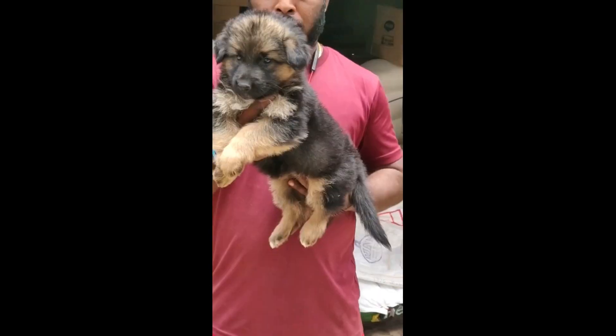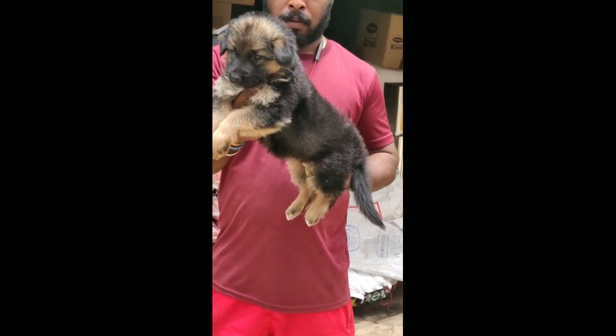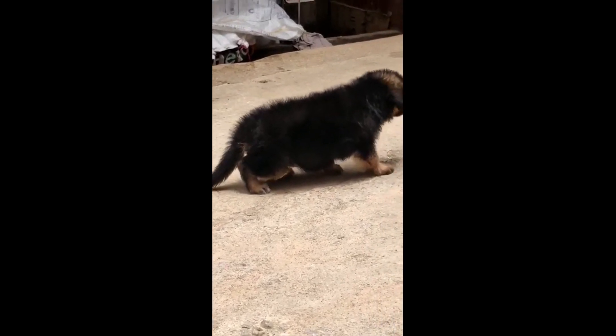And last but not least, Long Coat German Shepherd puppies are available. You can choose the German Shepherd puppies — you can see the quality and the perfect angulation here.